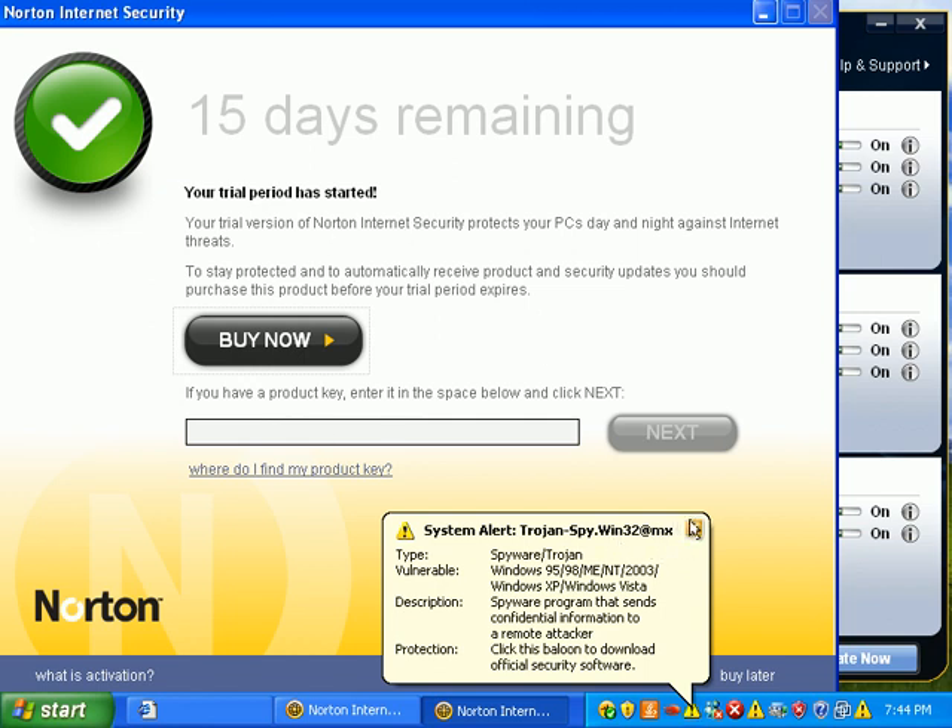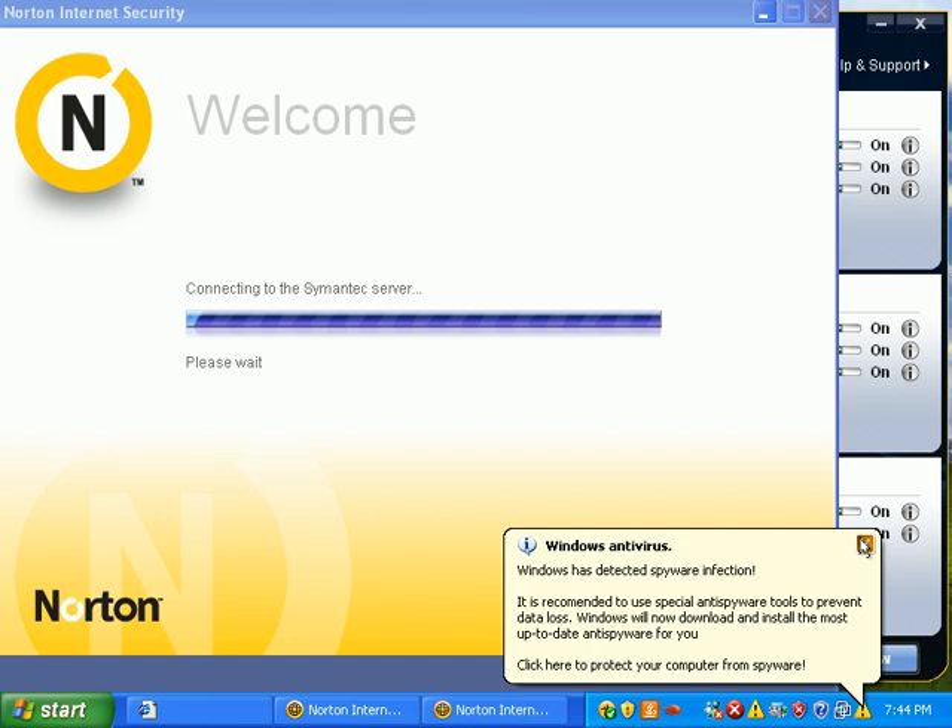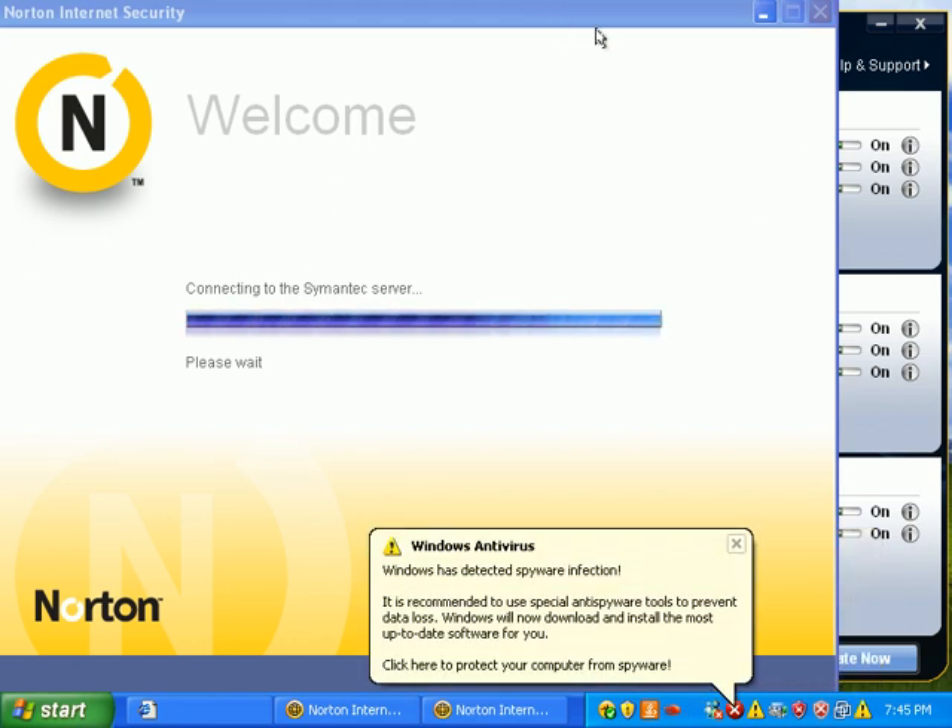It's giving me a 15-day trial. I'm going to buy later. That's nice of them — they don't make me submit anything or anything like that.